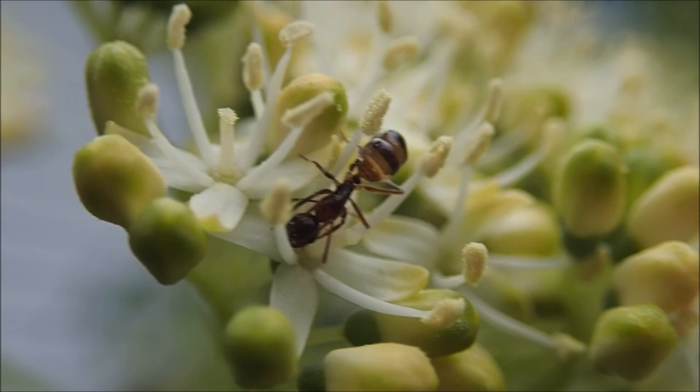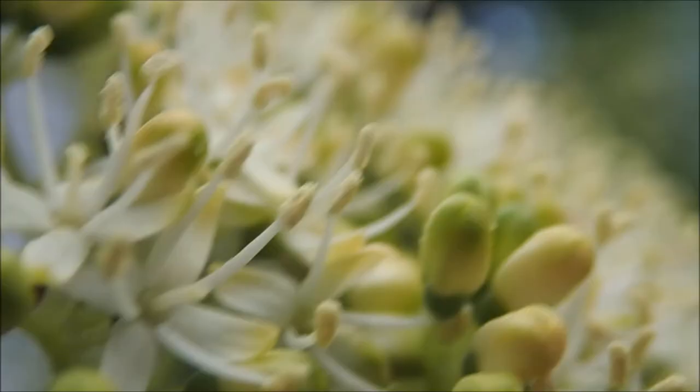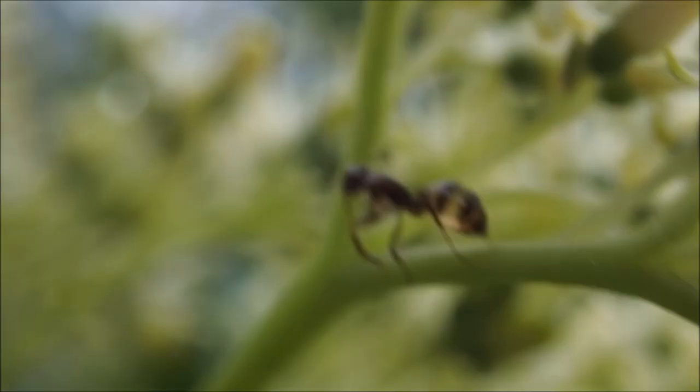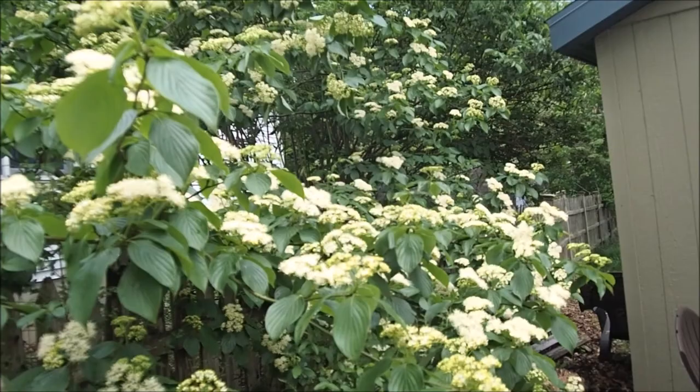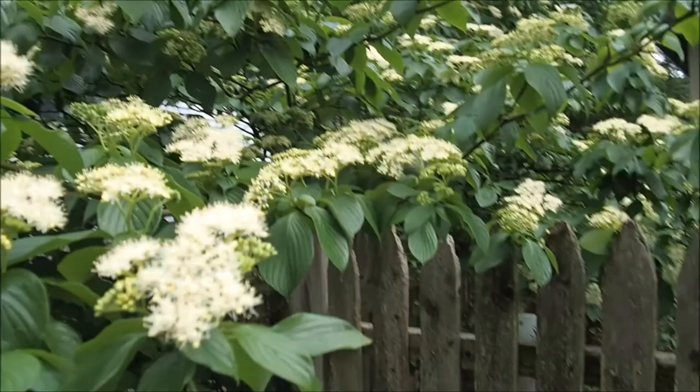Maybe I'm wrong about these dogwoods not producing any nectar. They might have a slight floral oil brought out after it rains, because I clearly see this ant is full of food.